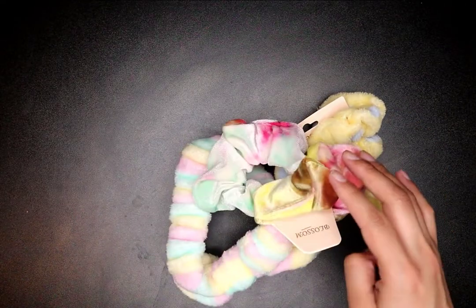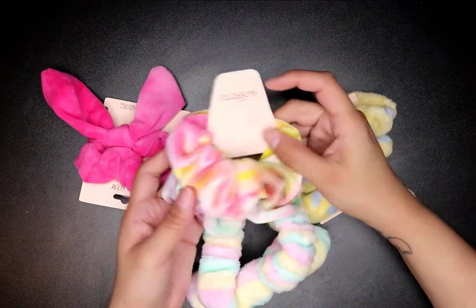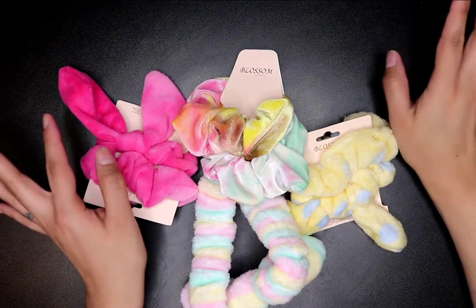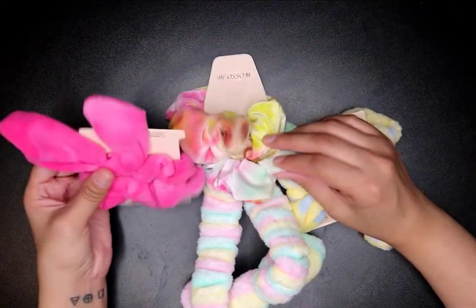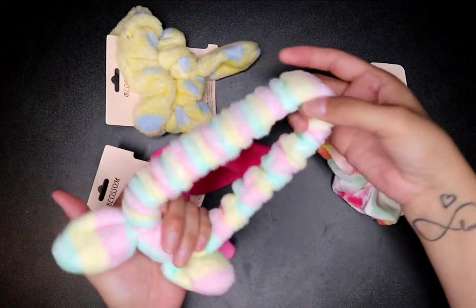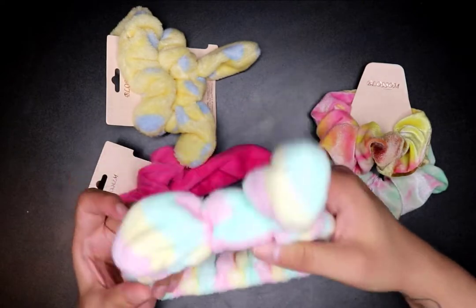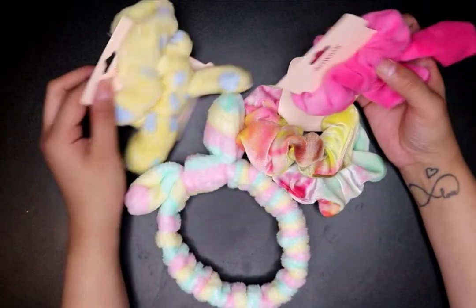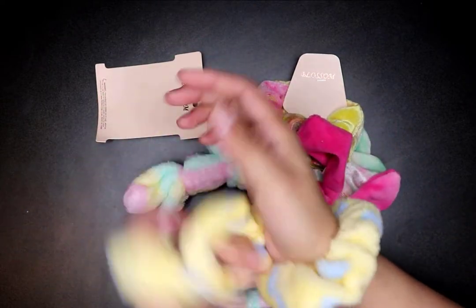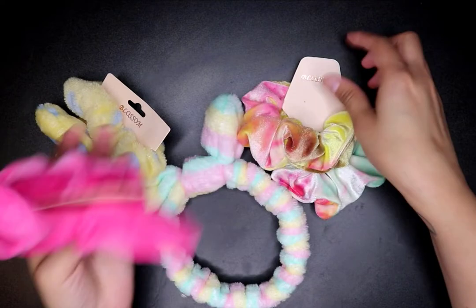I got some scrunchies. I think they may have sent a different one than I ordered — I was looking at my invoice and checking everything off. These are two-in-one, a dollar each. They're so soft! I use these for my skincare and makeup routine to keep my hair back. I'm probably gonna give my daughter one of the sets.